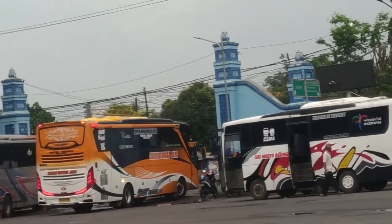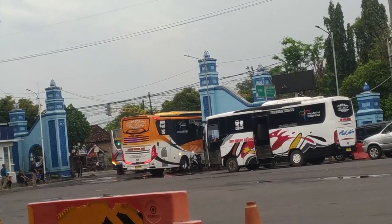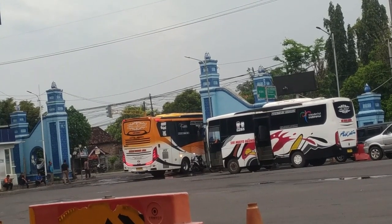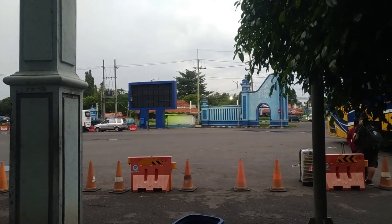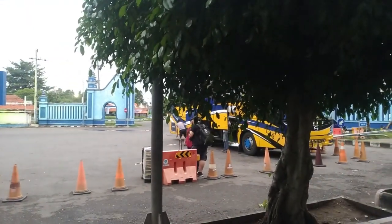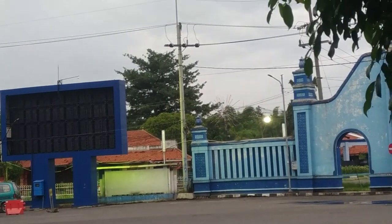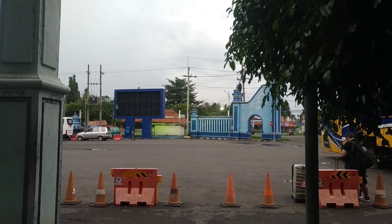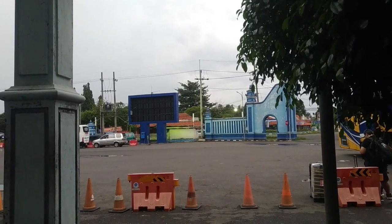Dan ngomong-ngomong tiketnya itu berapa ya ke Surabaya, yang tahu bisa komen ya. Semoga selamat sampai tujuan. Oke teman-teman, mungkin kita akhiri saja ya video hunting pada kesempatan kali ini, karena sudah tidak ada bus yang keluar maupun masuk lagi. Terima kasih teman-teman yang sudah menonton. Yang belum subscribe silahkan subscribe agar saya lebih semangat untuk membuat video ini. Terima kasih banyak semuanya, wassalamualaikum warahmatullahi wabarakatuh, sampai jumpa di video berikutnya.